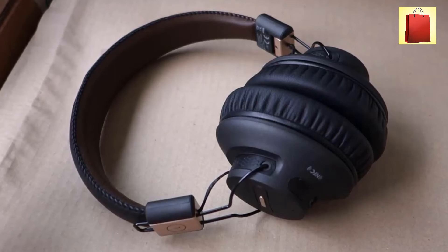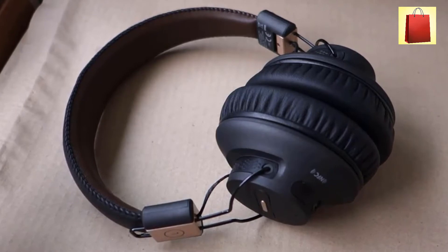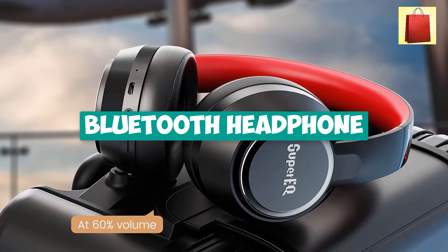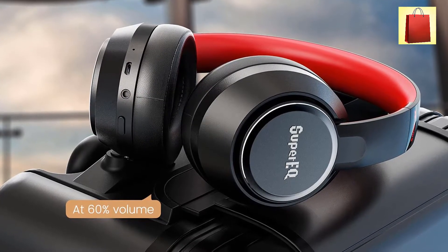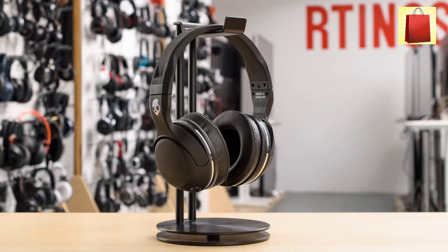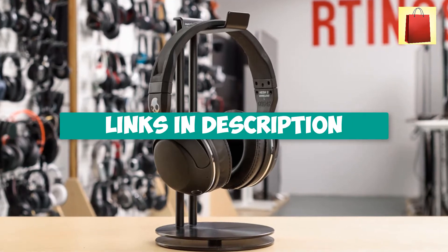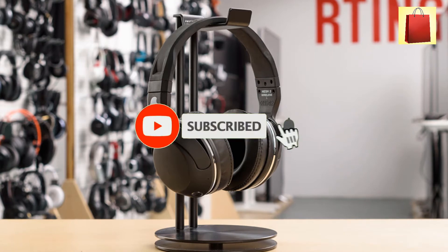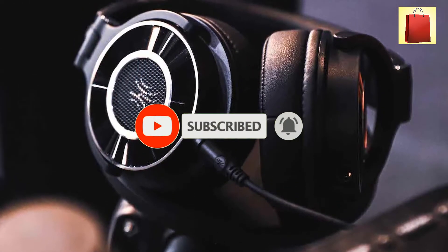Hey guys, are you looking for Bluetooth headphones? In this video I will show you the top 5 best premium Bluetooth headphones to buy right now in your budget. I made this list based on my personal opinion and research, based on their quality, durability, price, and more. You can check out the links in the description, and make sure you subscribe to stay up to date with the latest technology videos.